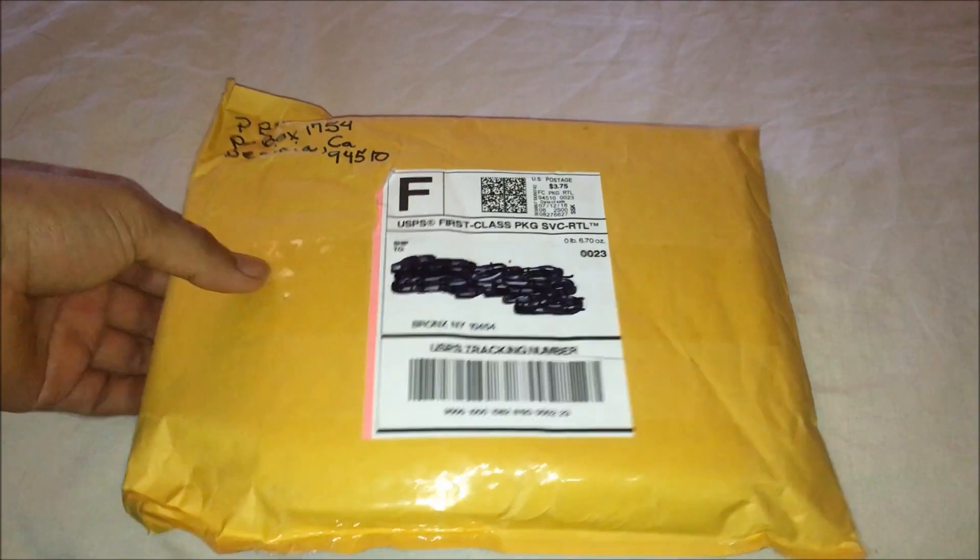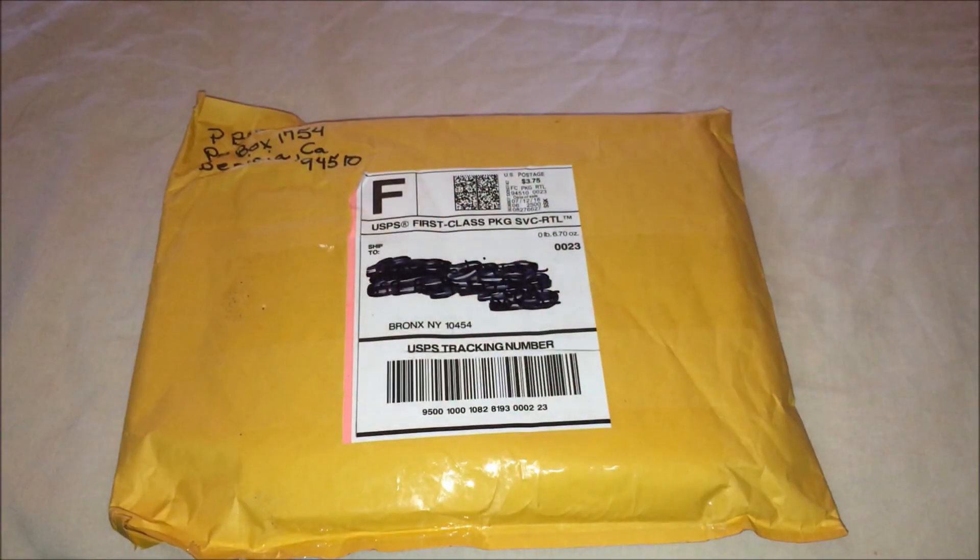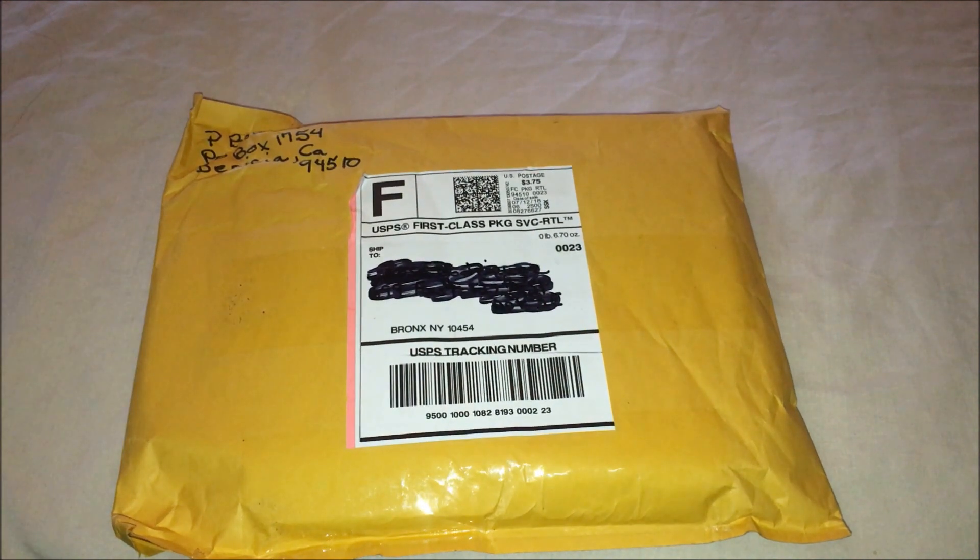What's up everybody? So today we got this package straight from eBay. I ordered a blu-ray movie — this movie is Street Fighter: The Ties That Bind.